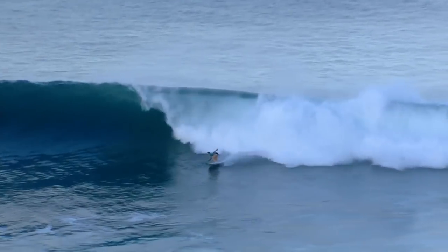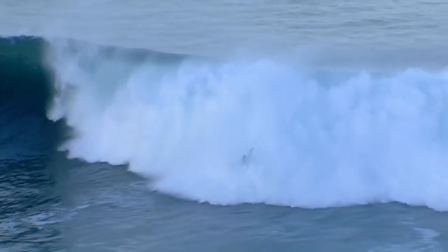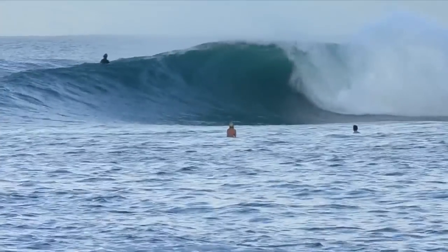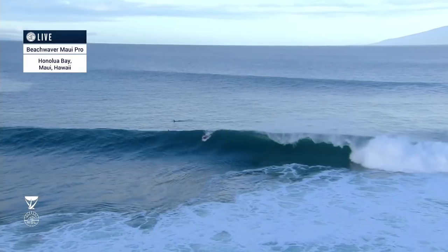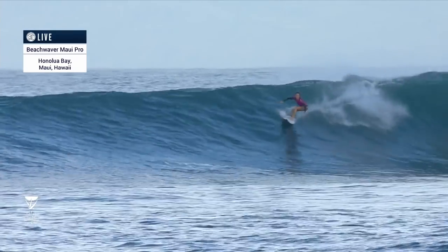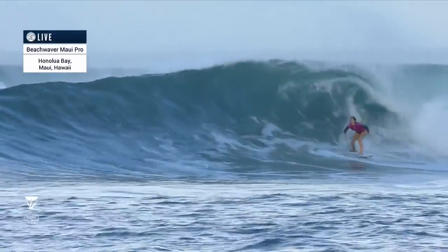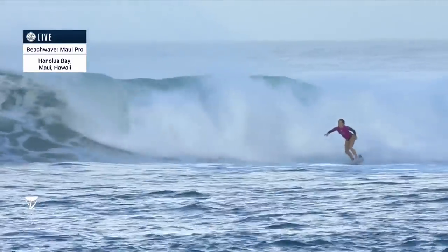Grabbing this one now is Courtney Conlogue. That's the official first wave of the morning and the contest here at the Beach Waver Maui Pro, and she got the call up to surf it in one of the bigger swells we've had for this series. Here comes Joanne de Fay, representing Reunion Island in France, with a big snap off the top.